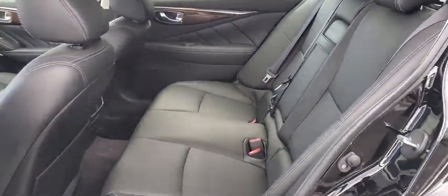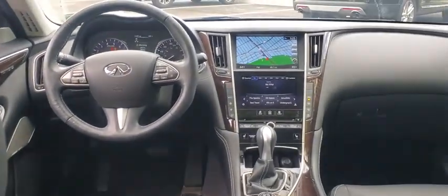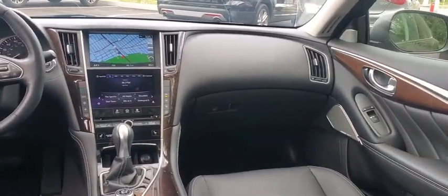Adjustable steering wheel, keyless start, 4-Max, 4-wheel disc brakes, aluminum wheels, auto-dimming rear view mirror, cruise control, rear defrost.